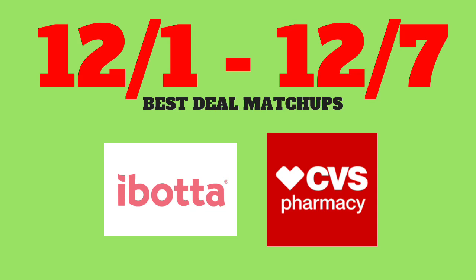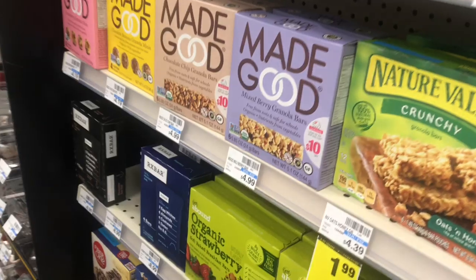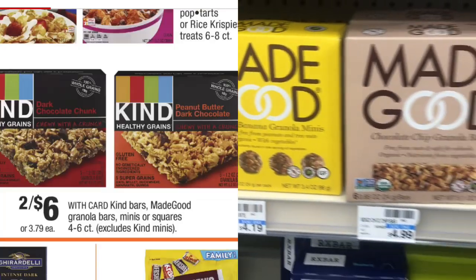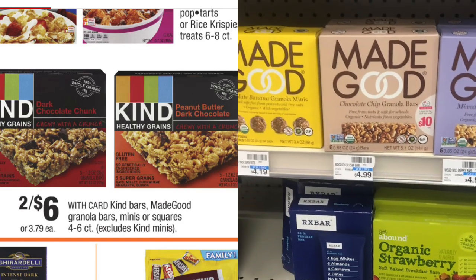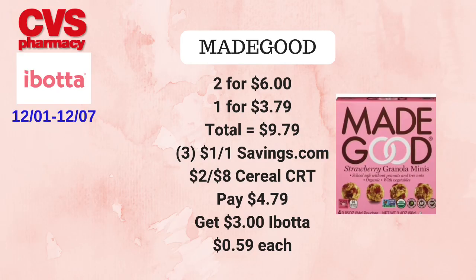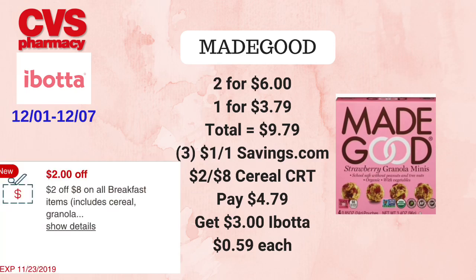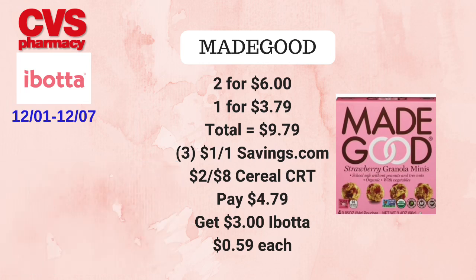the items or scan the barcode using the Ibotta app when you're at the store, just to make sure the item is still available on Ibotta. So let's get right into these deals. First, on the Made Good granola bars or granola minis — they will be on sale for two for $6 or one for $3.79 each. We're going to pick up two for $6 and one for $3.79, totaling $9.79. We'll use three $1 off one coupons found on savings.com, plus a $2 off eight breakfast items CRT that includes cereals and granola, paying $4.79 at the register.